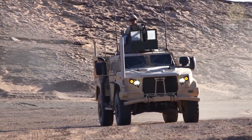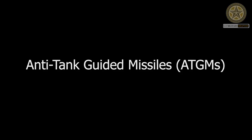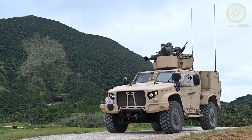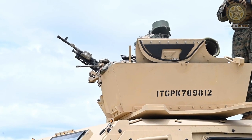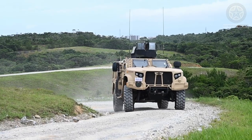These weapon systems can include anti-tank guided missiles, ATGMs. The JLTV can be fitted with launchers that can fire ATGMs, such as the FGM-148 Javelin. These missiles are designed to track and engage armored vehicles with precision.